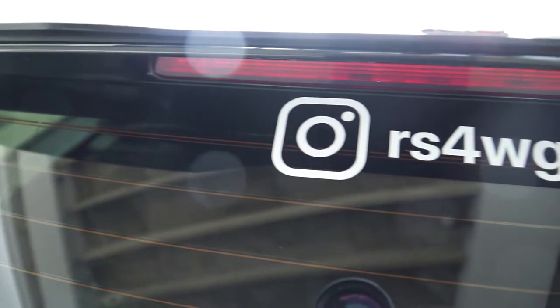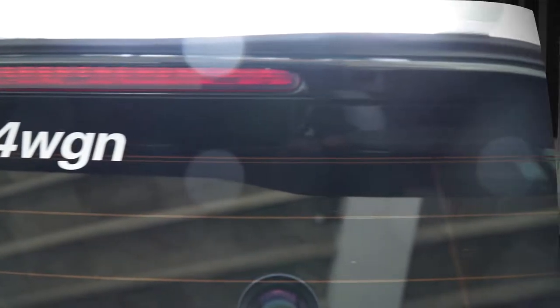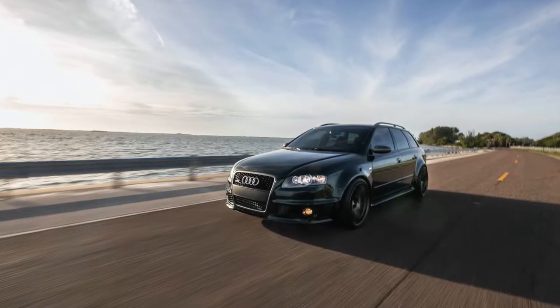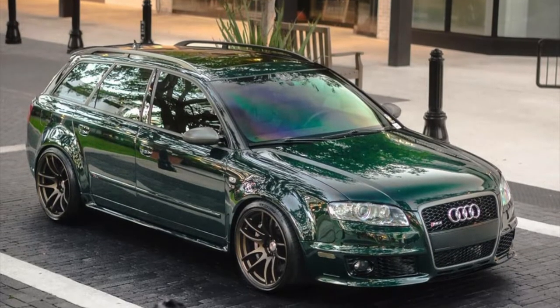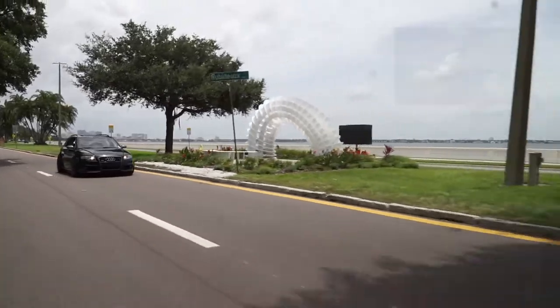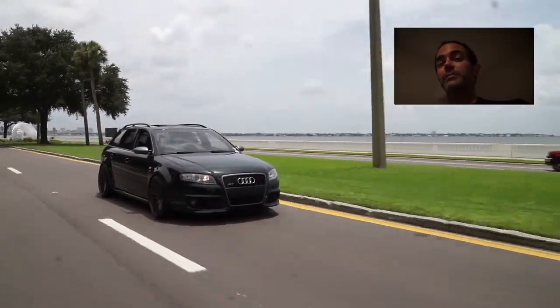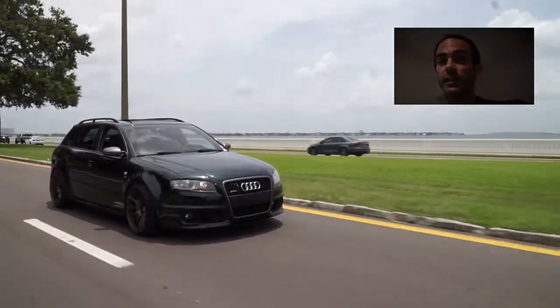Please go follow the owner Nish on Instagram at rs4wgn, where he has some really astounding and awesome pictures of this car. Follow his page closely because — spoiler alert — he might be working with Audi regarding some very big changes coming to the Audi community. Thank you for watching yet another episode of Modern Greaser. Make sure you hit that like button and be sure to subscribe to the channel.